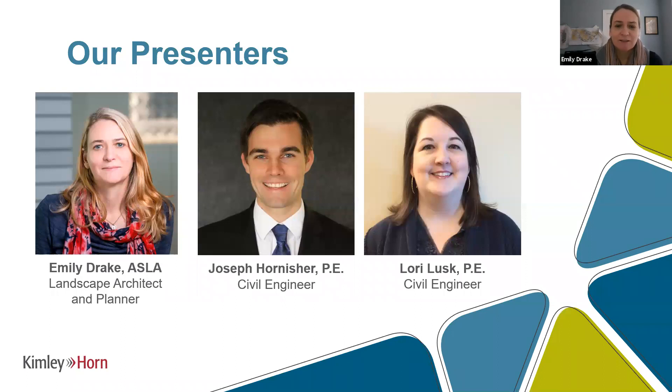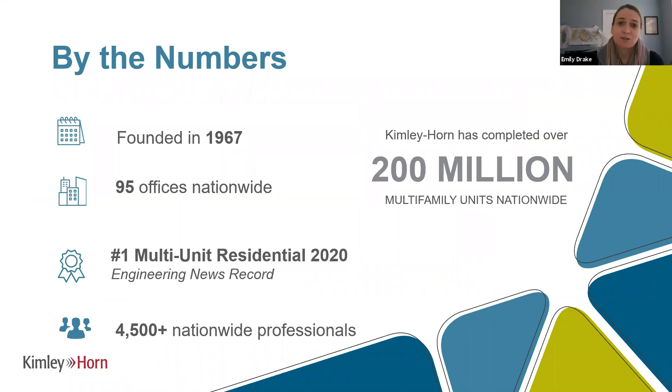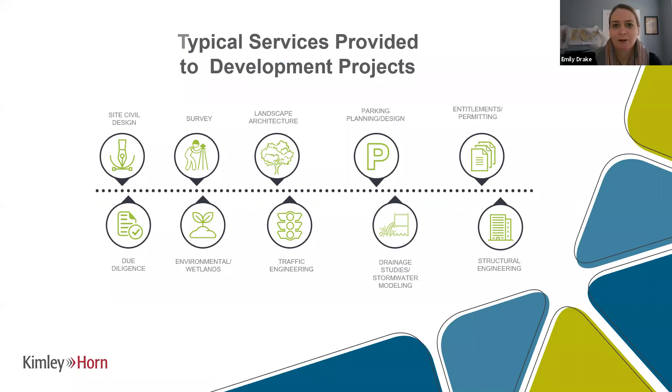I'm joined by colleagues Joseph Hornisher and Lori Lusk, both civil engineers with Kimley Horn. Kimley Horn is a nationwide firm with over 4,500 individuals. We just completed our 200 millionth multifamily unit nationwide. We have so many single family units nobody in the company could even count them. The single family for rent product type fits in the middle of those two, so we've got experience that bookends it. From big to small, we do it all — from one-acre commercial pads to 20,000-plus-acre master plans, covering site civil to structural engineering, basically anything outside of the building.